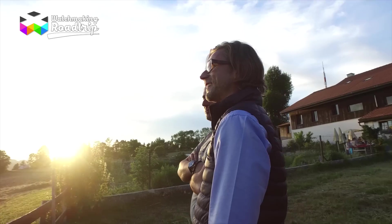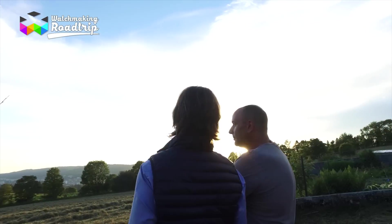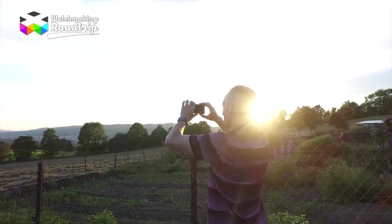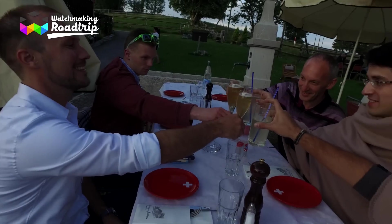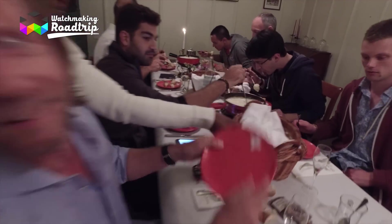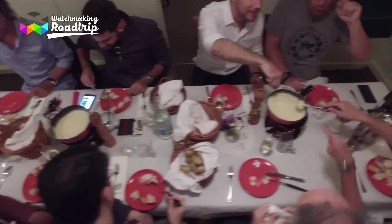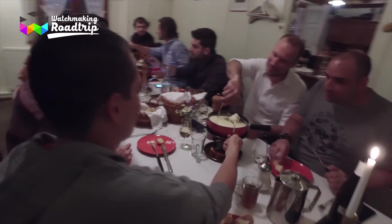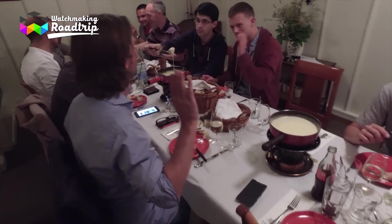So this was it for our visit of the day, but it wasn't totally over for us on this beautiful summer day. It was time to go for a typical Swiss treat as we headed to a fantastic place up a hill in the middle of the fields to enjoy the legendary cheese fondue. It was the first time for all our guys to enjoy this very light dish of melted cheese, and I think they all enjoyed it — it probably won't be their last.